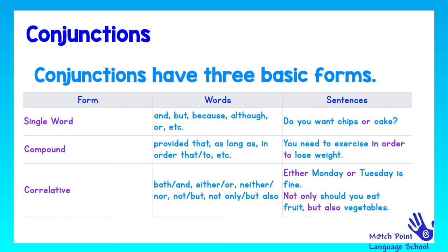And the last form is correlative. Correlative conjunctions need two parts to function. For example: both/and, either/or, neither/nor, not/but, not only/but also. For example: 'Either Monday or Tuesday is fine.' 'Not only should you eat fruit, but also vegetables.' In these cases, we need these two words to function in the middle of the structure.